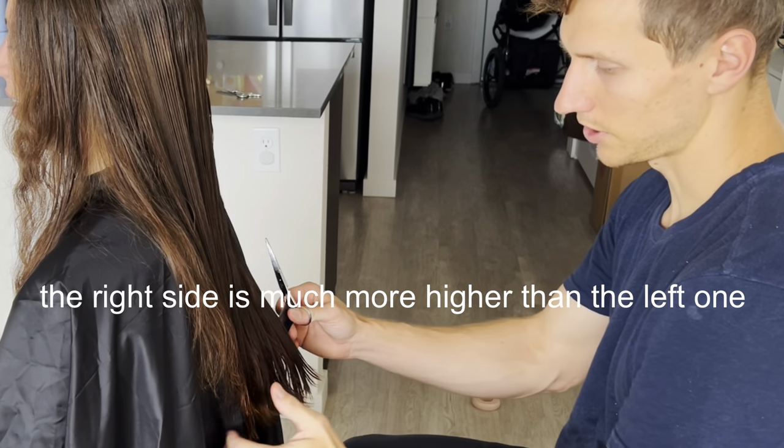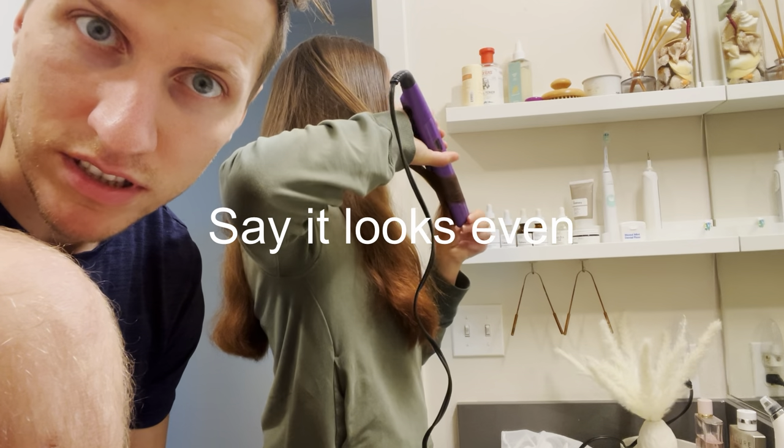I trust Paul that much that I'm willing to allow him to cut my hair. We'll see how that goes — fingers crossed it's okay. The right side is much higher than the left. It's all good — say it looks even!